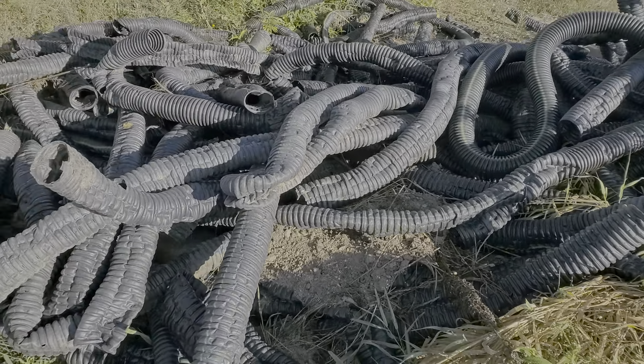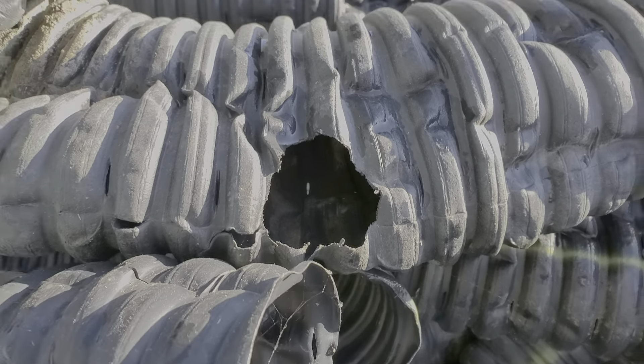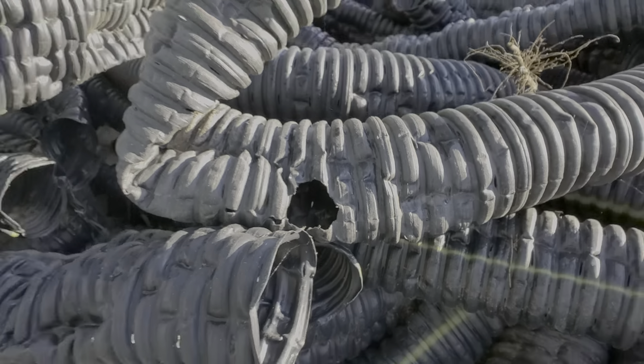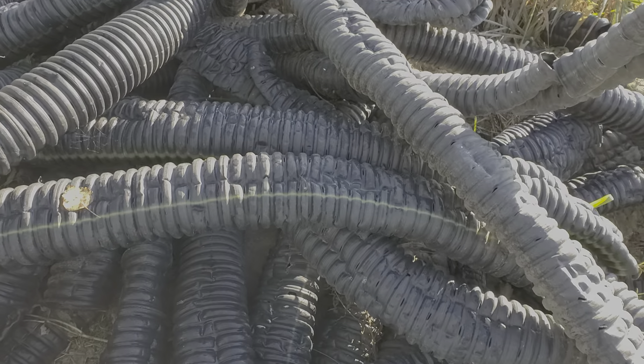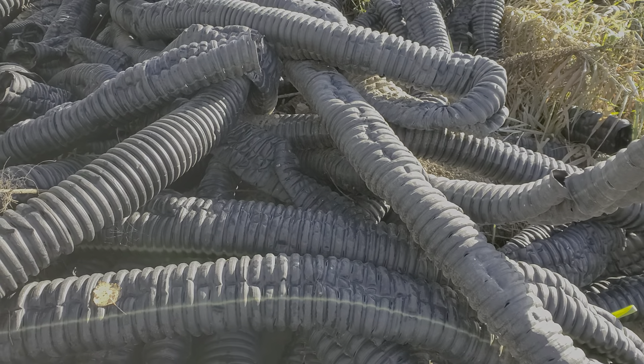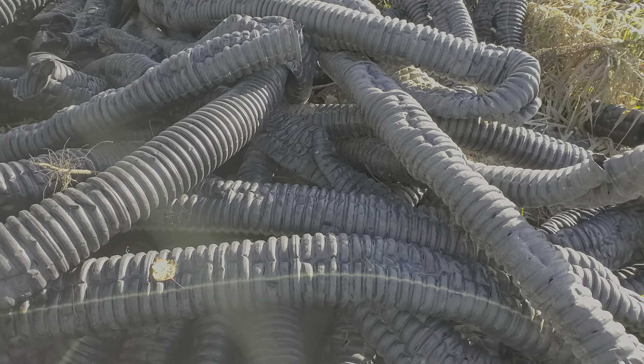I always talk about how animals chew holes in the recycled pipes and we can't figure it out. I know it's made out of recycled restaurant and food containers, but it might even be the additives they have to add to it so that it has additional strength. We've got a bunch of pipe here that animals have chewed on.